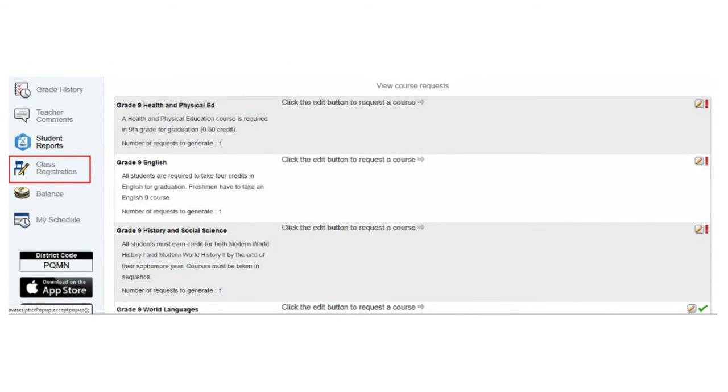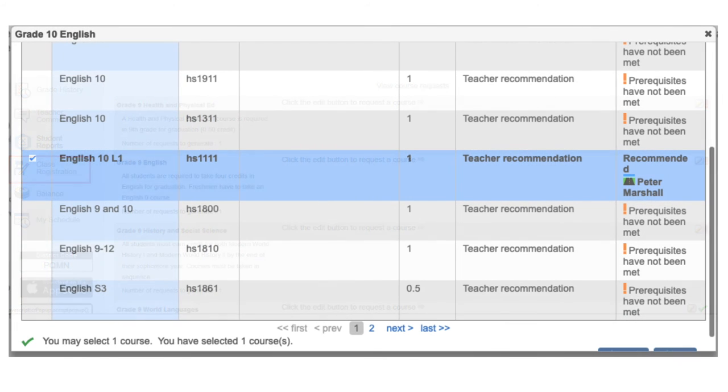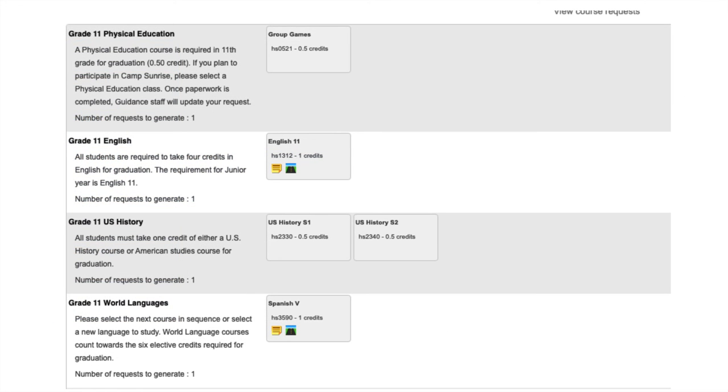Now that you understand graduation requirements, you need to log into PowerSchool to complete your course request for next year. Click on class registration on the left-hand side. Teachers have put thoughtful consideration into recommending a course where you will find academic success, and we strongly encourage you to follow their recommendations. Any questions regarding placement should be directed to your current teacher. Keep in mind that all students must be enrolled in a minimum of six credits with a maximum of eight credits. We encourage you to input alternate options in the event that your current requests conflict with another class.